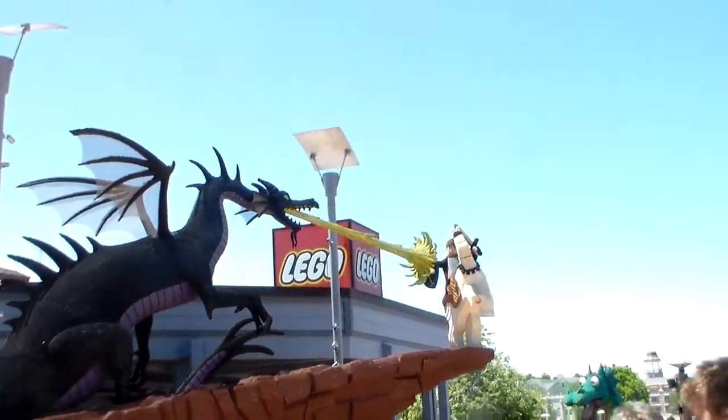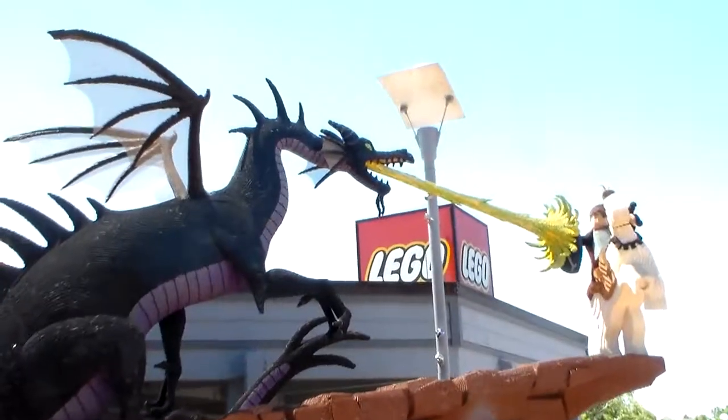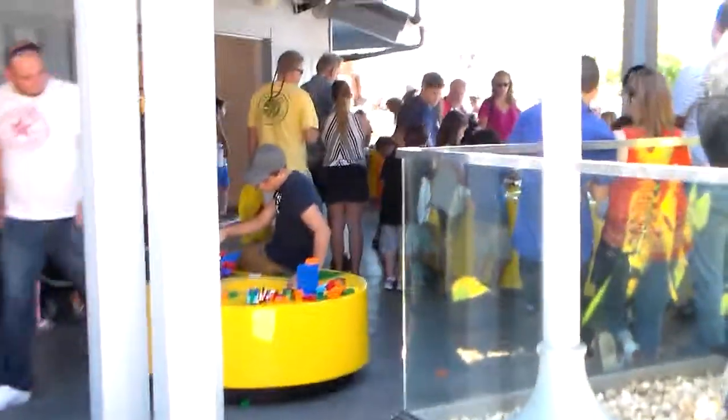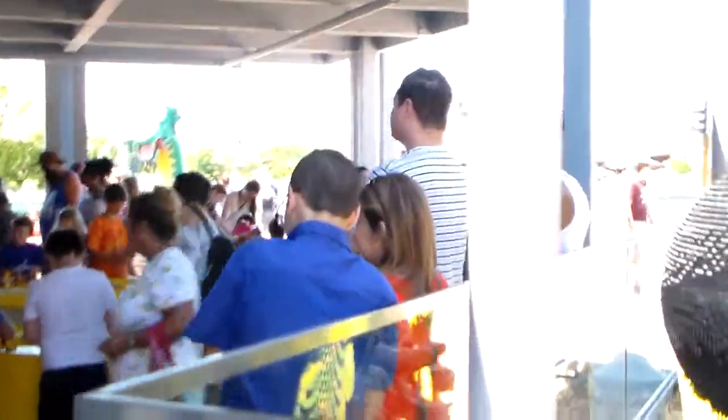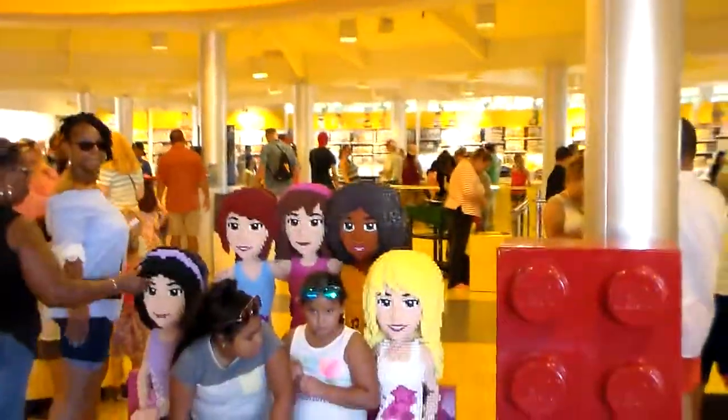Walking out the Disney Store into Legoland. This is cool — they let the kids play with these toys here. There's an employee out here monitoring things, and the kids just get to play. The AC in here is nice.